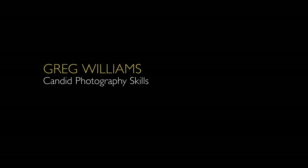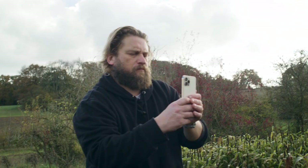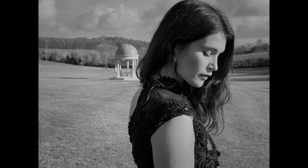This is a shoot I did with Gemma Arterton this week. I was lucky enough to be allowed to preview the new iPhone 12 Pro Max, and you'll see in this film some of the new features on the new iPhone.